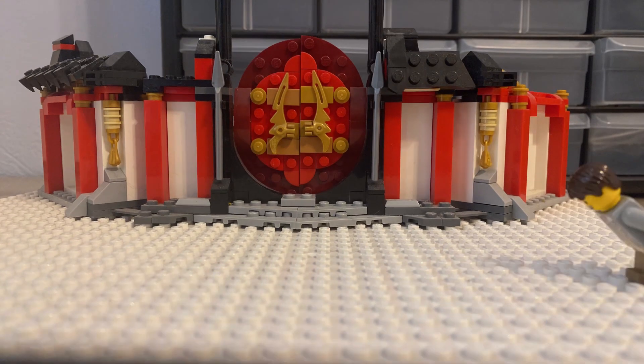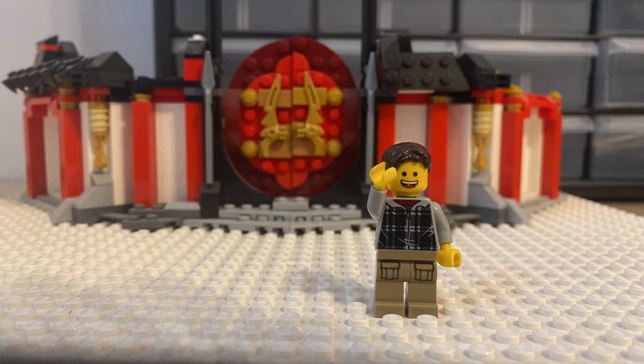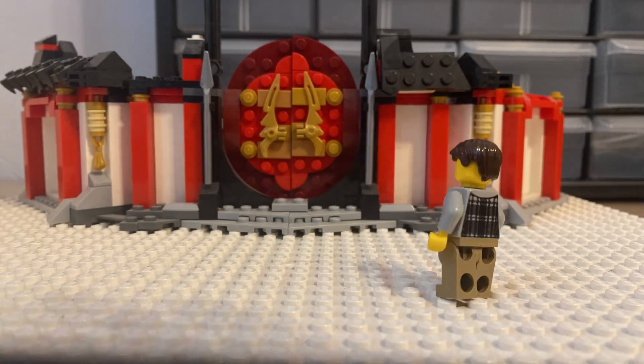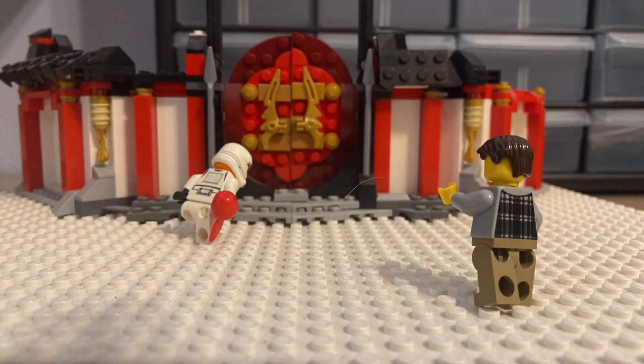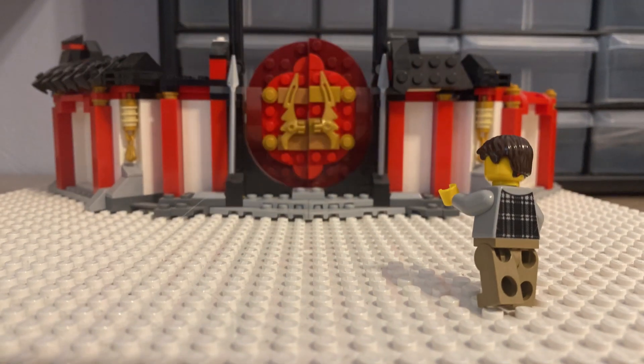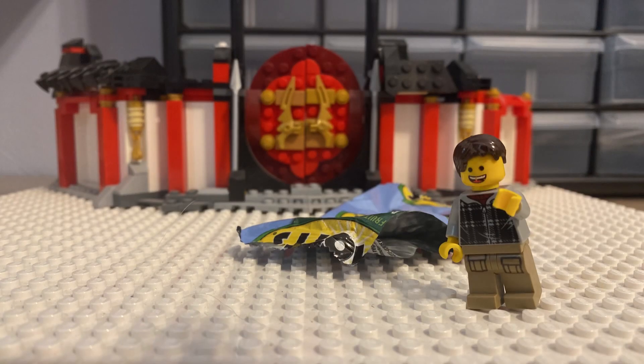This is the cell membrane, which makes things come in and out and makes sure only good things come in and keeps other stuff out. Here is some food that gets taken in, goes through, and is in the cell. Now we have waste that comes out, and that's that.